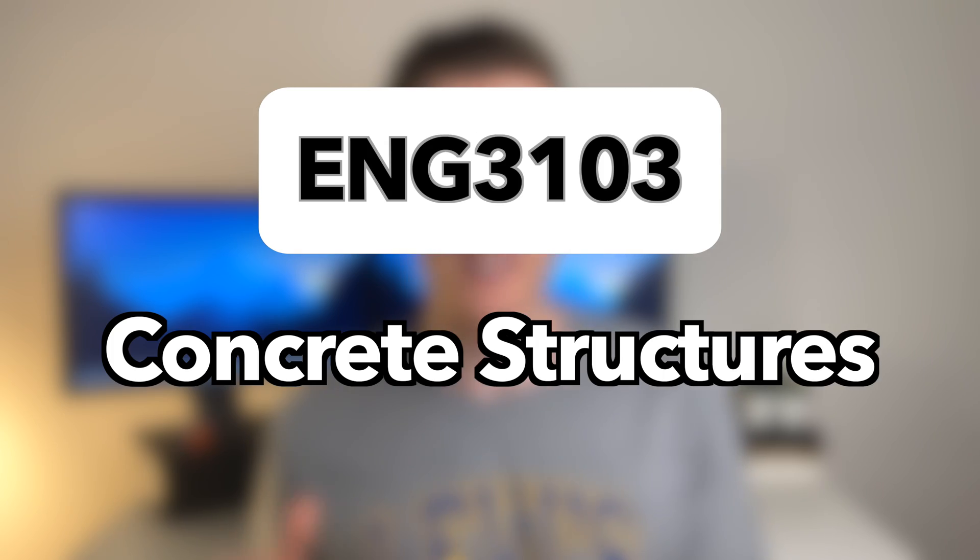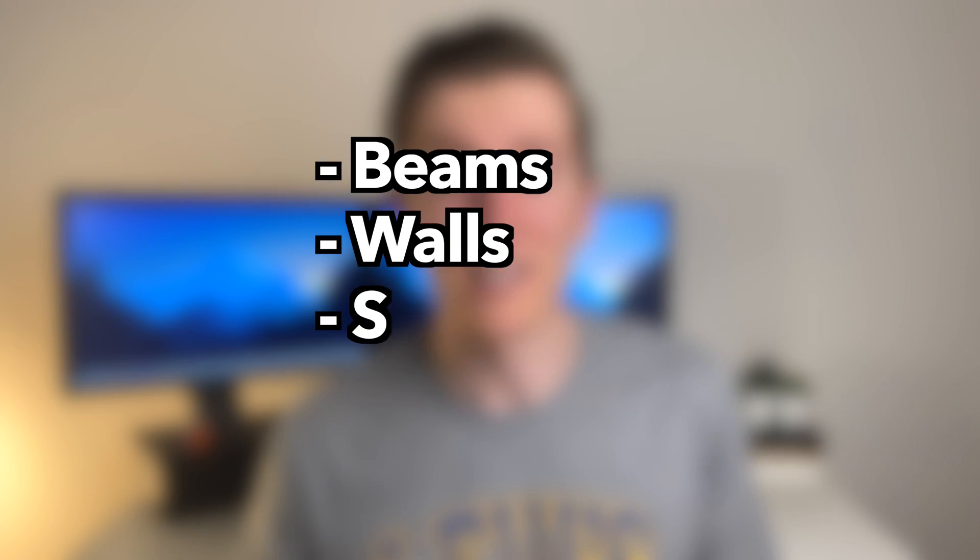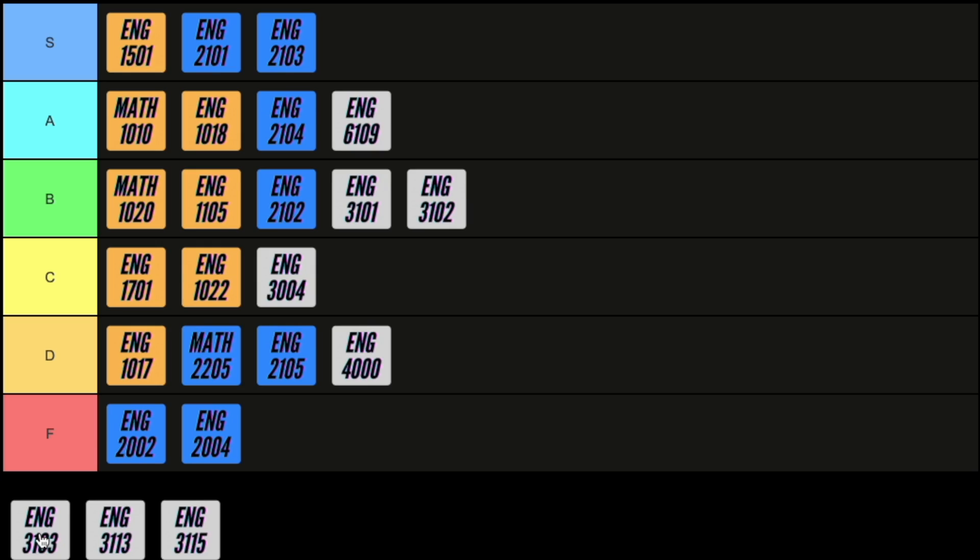Next is concrete structures, a course that is super relevant for me now. In this course you learn how to use intricate hand calculation techniques to design beams, walls, slabs and columns. This course will require you to spend a lot of time studying to get a good understanding, but you will be rewarded for that time in the assignments and exams because there isn't a lot the professors can do to catch you off guard. For these reasons I'm going to give this course an S.